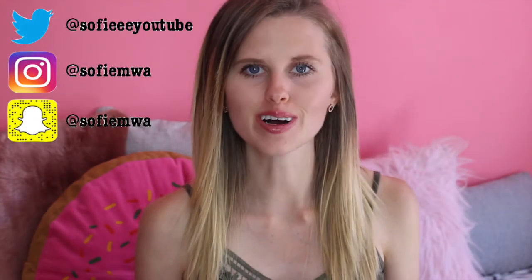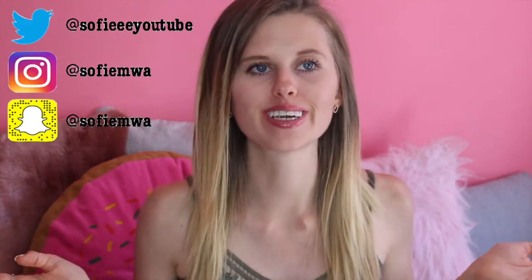Hiya! Welcome back to my channel and welcome to another favourites video. We're now officially halfway through the year — June, with it being the sixth month, my sixth favourites video. How have we got to this point in the year so quickly? Honestly, I have no idea where this year's gone. I feel like we should still be right at the beginning, but somehow we're already halfway through it.